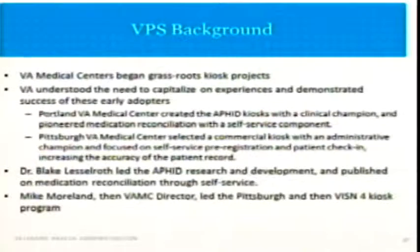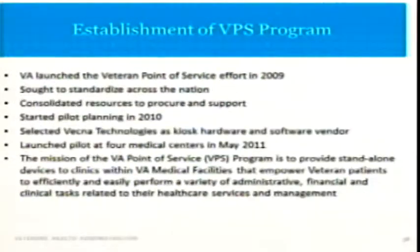The two people who really should be getting credit are Dr. Blessell Roth, who led the AFID research and development, and Mike Moreland, who was then VA Pittsburgh director and now VISN 4 director. The program was launched in 2009. We sought to standardize across the country so that veterans who go from one VA to another VA will have the same experience — it will be more predictable and manageable for them.